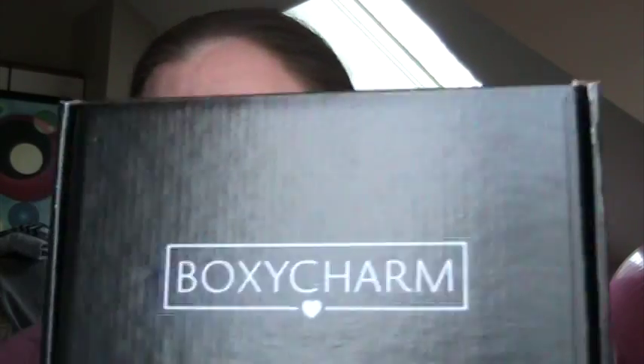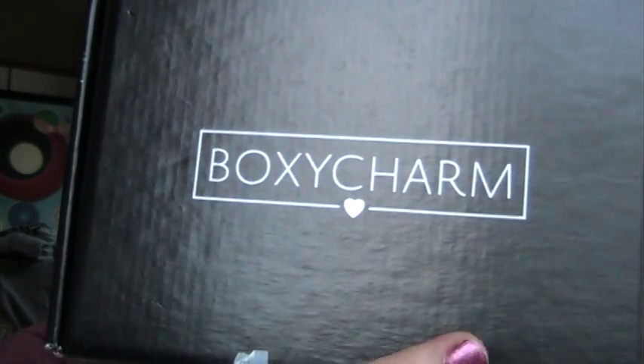Hey 40-plusers, Debra here. Today we are doing BoxyCharm Unboxing! This is November 2015's box.